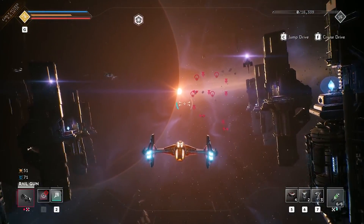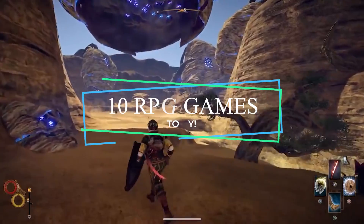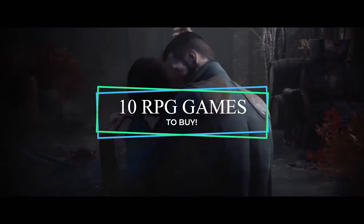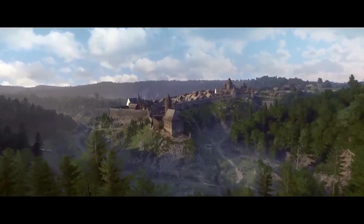Are you wondering what to buy from the massive Steam Summer Sale happening right now? I'm going to share with you 10 of the best games that you can pick up which have RPG elements, be it light or heavy. Different budgets have been considered, so I'm sure you will find something interesting for you to pick up.